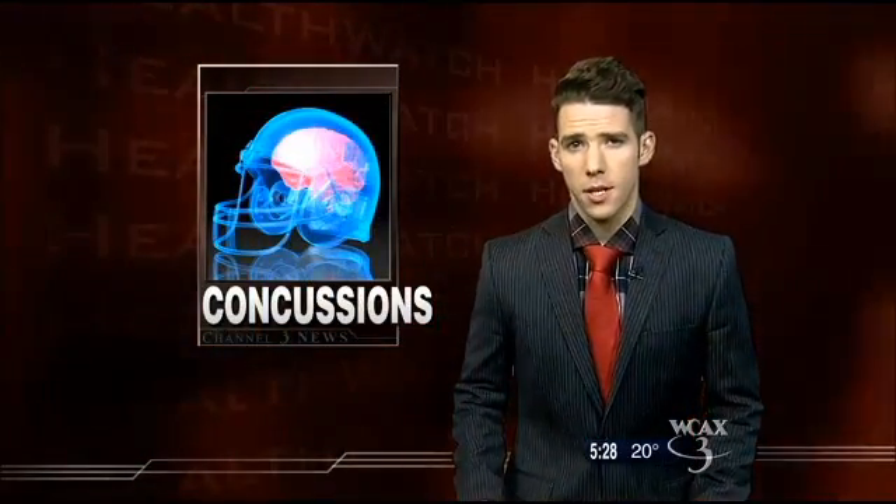The issue of kids and concussions is a hot topic. Schools nationwide are wrestling with the best ways to keep track of the number of concussions and how to help kids avoid them altogether. Judy Simpson reports this morning on a relatively new tool to help in the process.